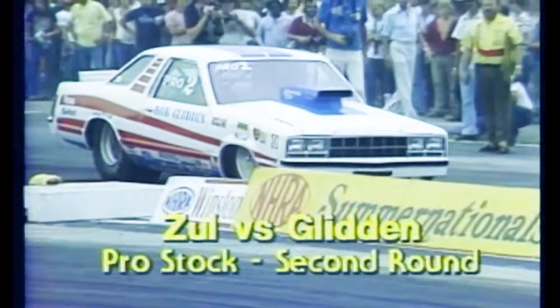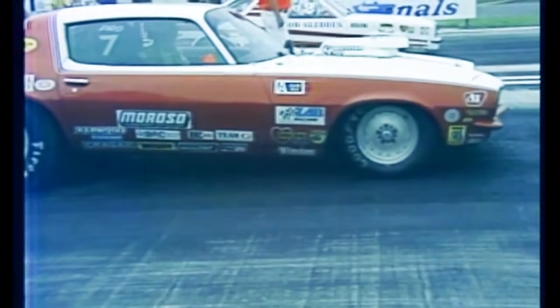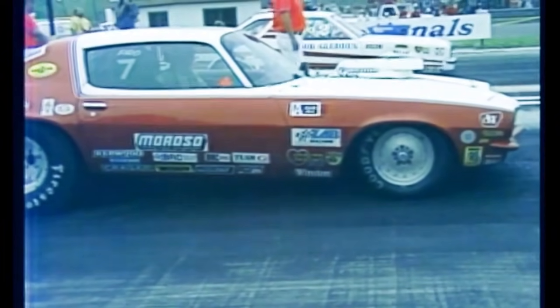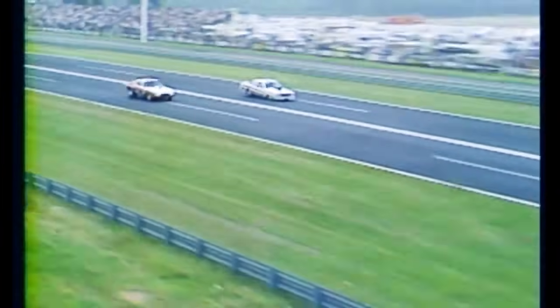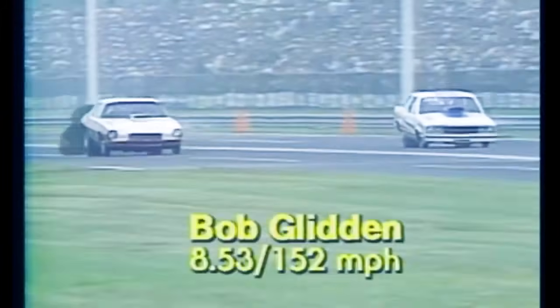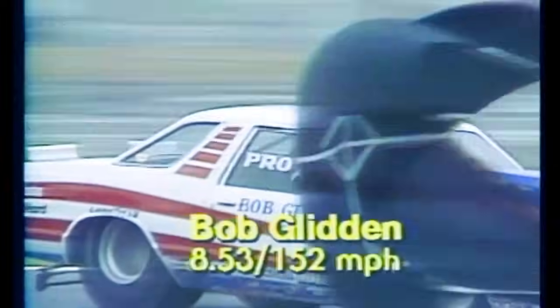Pro Stock Eliminator — eight cars remain in round two. The new Ford Fairmont of Bob Glidden against the Chevy Camaro of Richie Zuhl, who finished seventh in the world last season and won the Spring Nationals title in 1978. Glidden is debuting his brand-new car at this event and qualified number one. He's dominated as far as times go. It's Bob Glidden again — 8.53 seconds, 152 miles an hour.